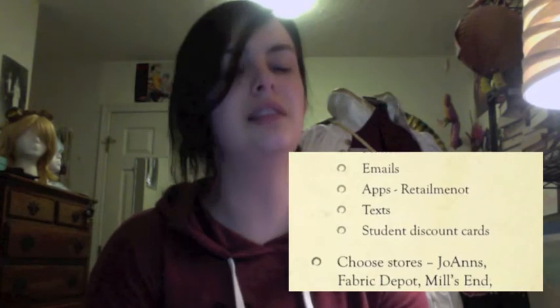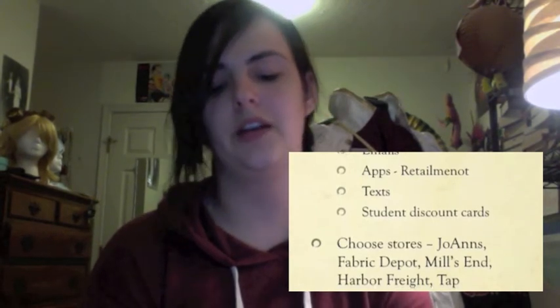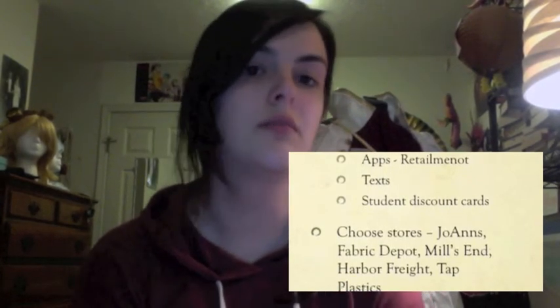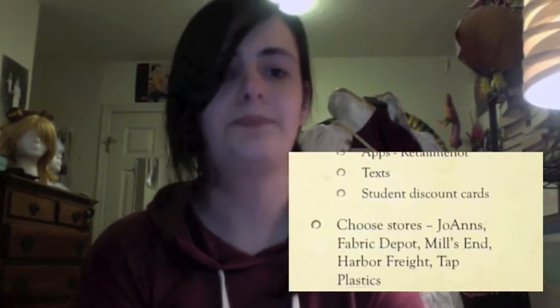I go to Fabric Depot if I need fur — they sell fur by massive bolts, not folded in half, decent quality but tons of it. I go to Mill's End, a local Portland fabric store, for silk brocades and custom prints. Their stuff is spendier but much nicer — you pay the difference. I go to Harbor Freight for more building-type supplies — they have foam, Dremels, heat guns, and staff specifically there to help. Tons of cosplayers go there; they're very integrated in the cosplay community, and local cosplay celebrity Ryan Wells even runs workshops there.